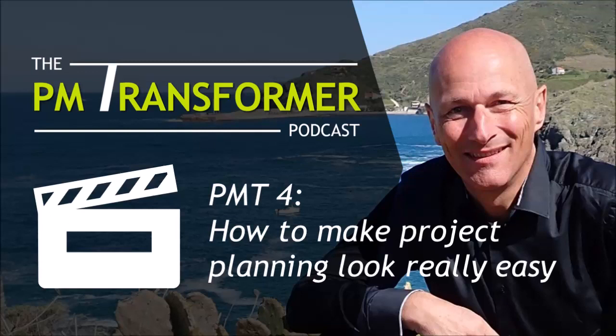Hello PM Transformers! This is episode number 4 of the PM Transformer Podcast. Do you want to know how to plan your projects in a way that reduces overwhelm, stress, and effort and makes things look super easy? Then this is your episode. Stay tuned!